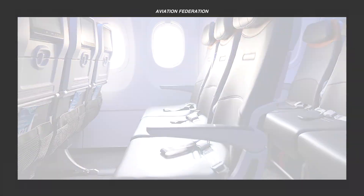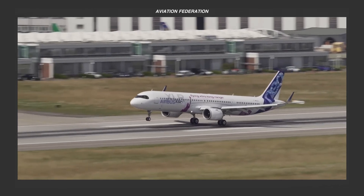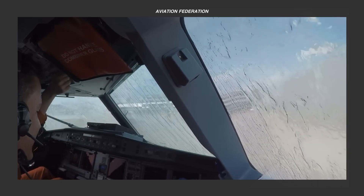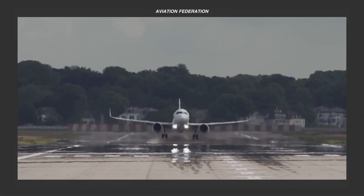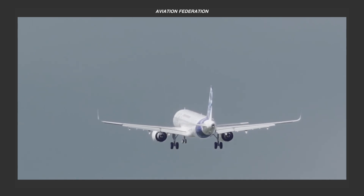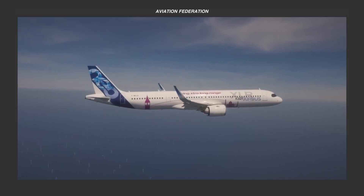Watch until the end to see all of the amazing reasons for excitement around this new aircraft model. This is Rexanne and you're watching Aviation Federation, sharing with you exciting information about the latest and greatest in aviation and beyond.